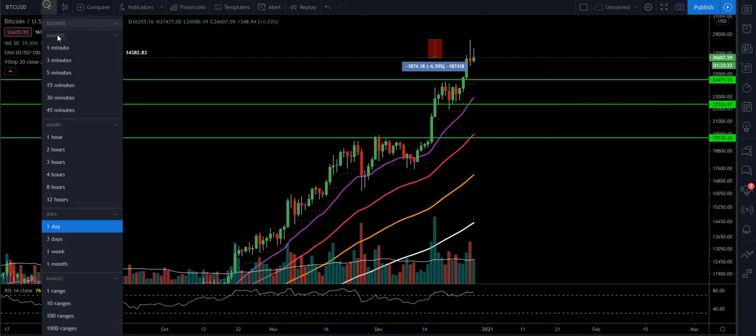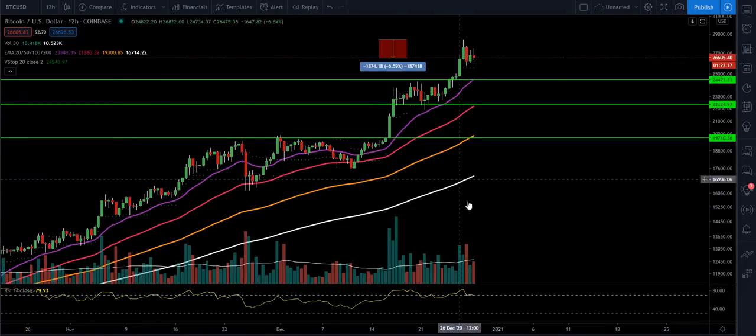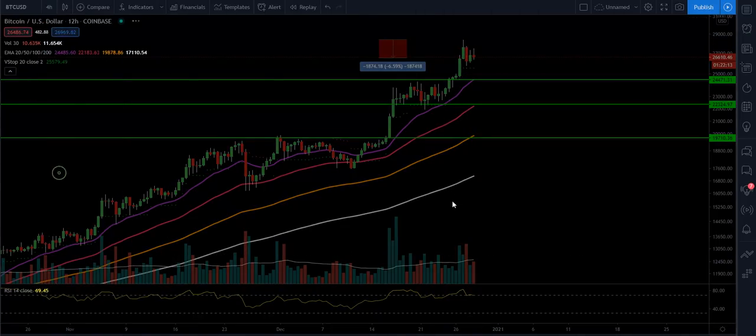What we can do is work down through the time frames. If we move to the 12-hour time frame, you can see we had a bearish engulfing candle right here on heavier volume. Then we'll go to the four-hour time frame.